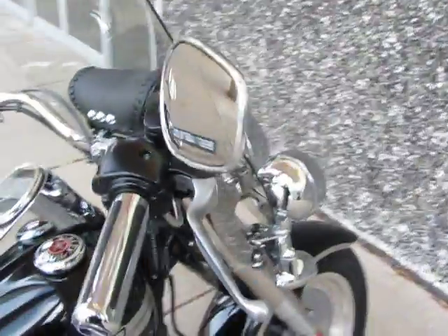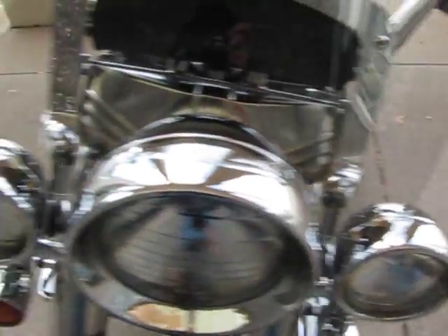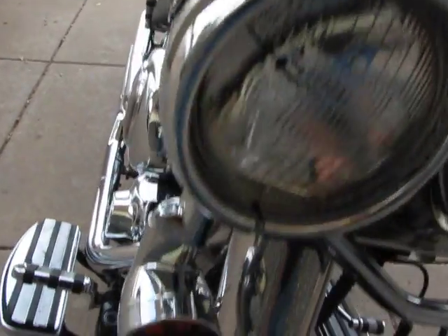It also has a detachable windshield. It's got the passing light bar and the blinkers have been moved from the handlebars down to below the passing light bar, which is kind of cool.